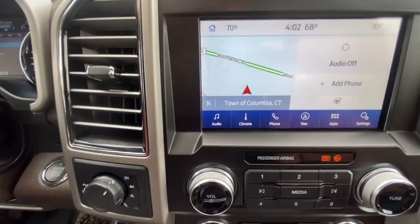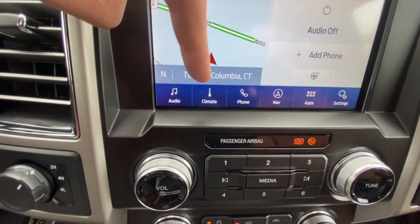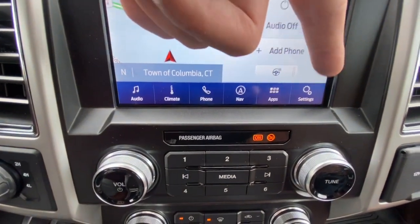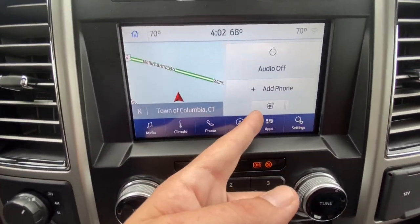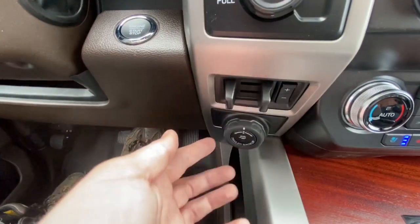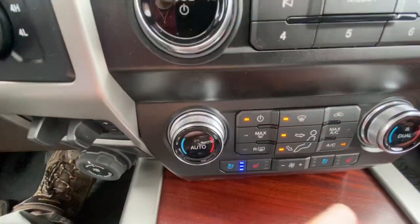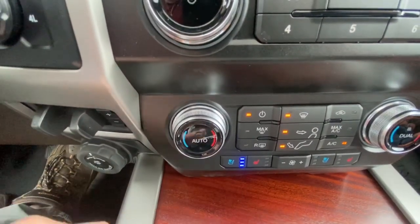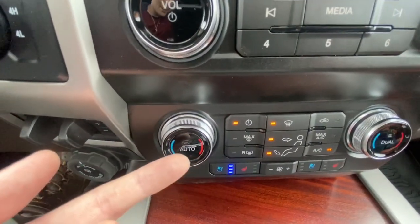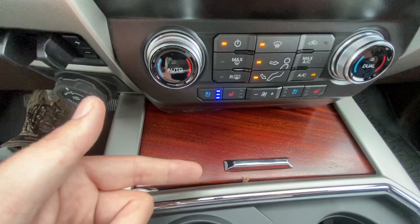To go back into your screen you have the home button to access audio settings, climate control, phone control, built-in navigation, apps, and settings. The heated steering wheel button is right there. You've got two-wheel drive, four-wheel drive, and four-wheel-drive low buttons, plus trailering controls. You've also got volume control, radio controls, and dual climate control — driver and passenger can each set their own temperature independently.